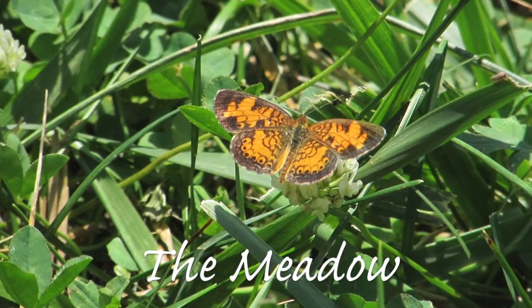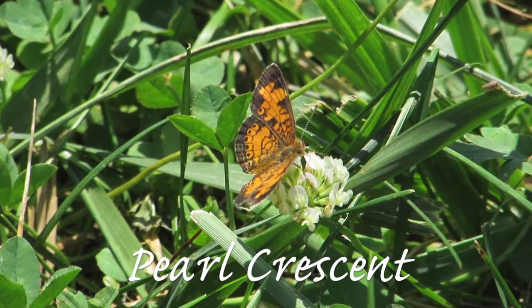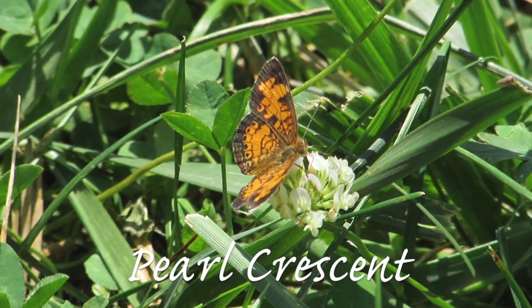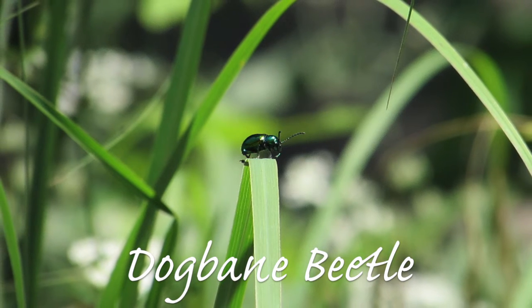Besides the raven group, we have the meadow group. First, we have this crescent butterfly. This pearl crescent is on the flower, and it's sucking on nectar — that's why you see butterflies on flowers. They suck nectar, just like honeybees. The next animal I saw in the meadow is a dogbane beetle.